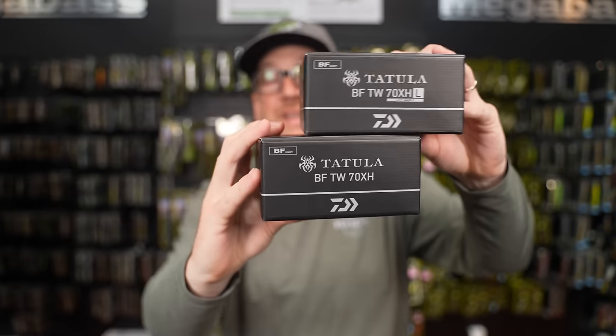They're going to make the Totula Elite MQ LT eventually — that'll give them yet another Totula. How about a new Totula bait casting reel? This is the Totula Bait Finesse T-Wing 70 — which I'm actually looking forward to using.